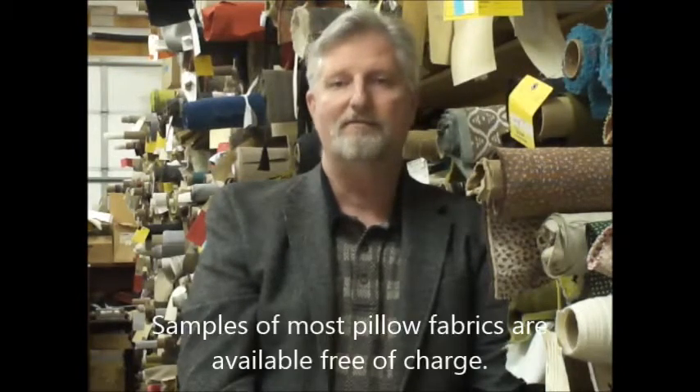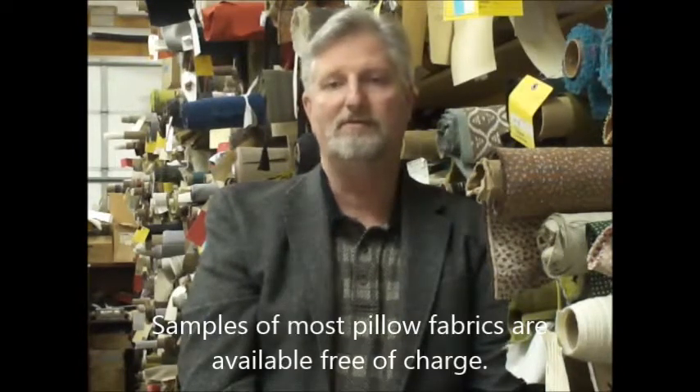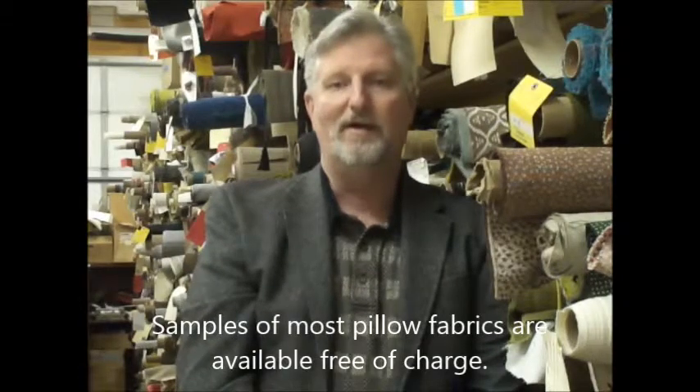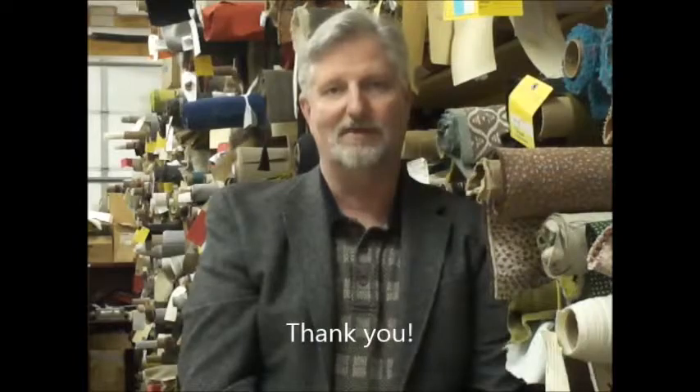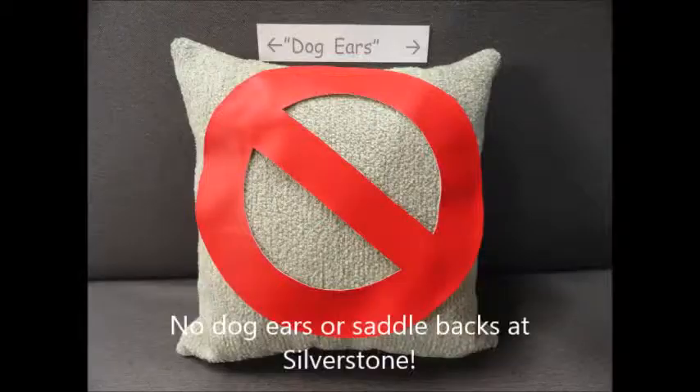If you have an eye for unique, one-of-a-kind quality products, take your time and look around our inventory. Not quite sure about one of our listings, free samples are available for most of our pillows. When it has to be just so, always choose Silverstone Originals.